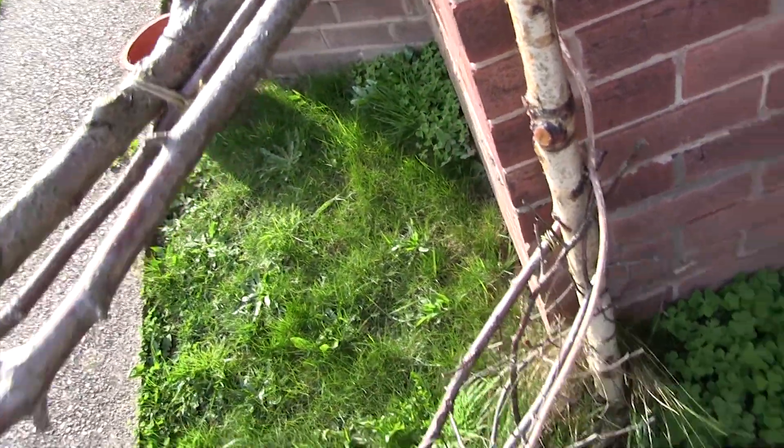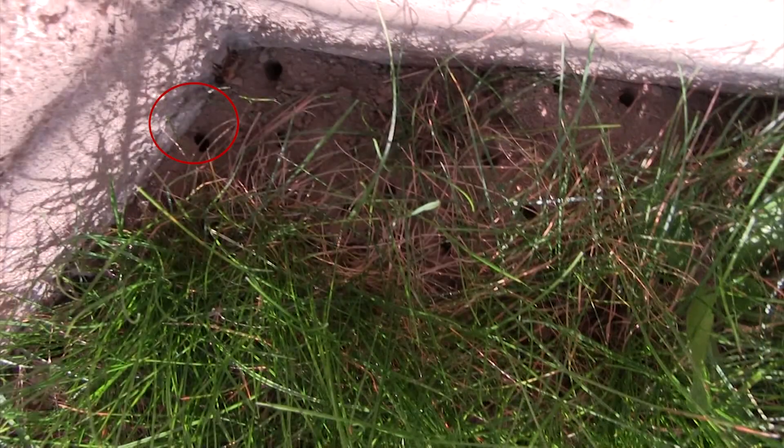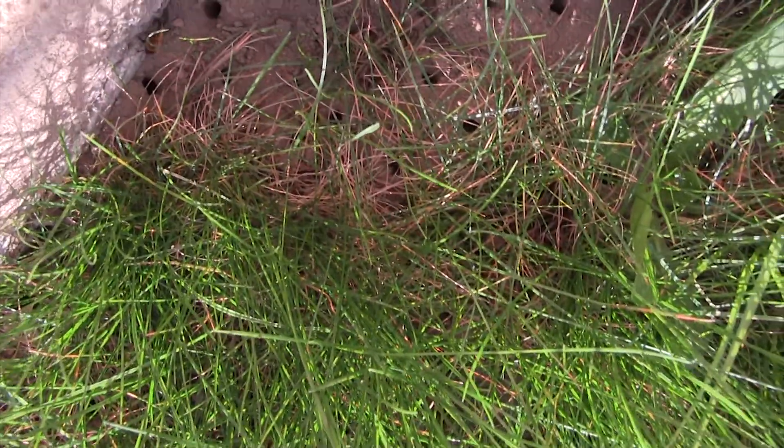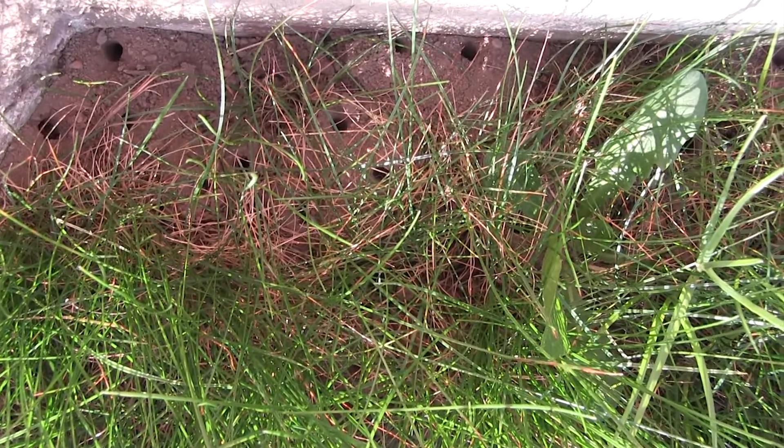We need to look after our bees, and a great way to do this is to encourage tawny mining bees into your garden. They're great pollinators and although they do sting, it's not strong enough to pierce human skin. So they are safe to have in family gardens too.